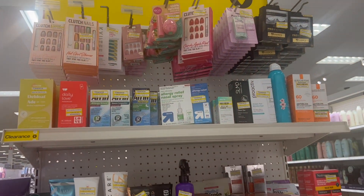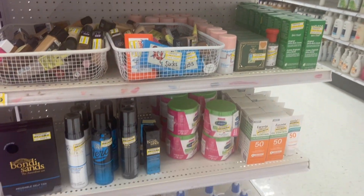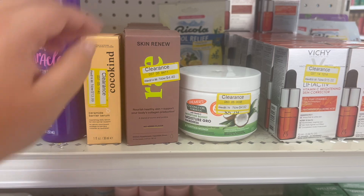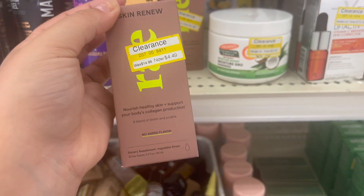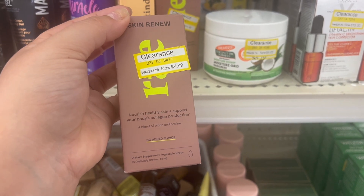I jumped over to the clearance section and they had quite a few good things, some with ibotta rebates. There was some Cetaphil but it did not attach the ibotta rebate. There was this Ray product - a skin and nail vitamin - on clearance for $4.49, and there's a $3.50 ibotta rebate making it just 99 cents. So I'm going to grab two of them.